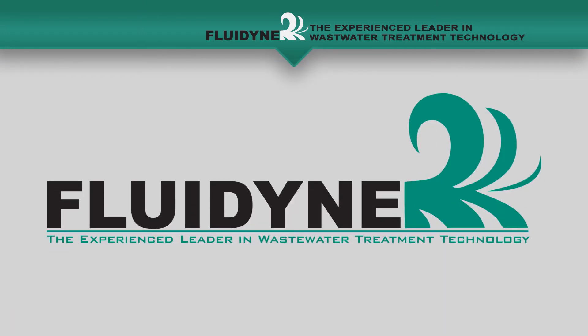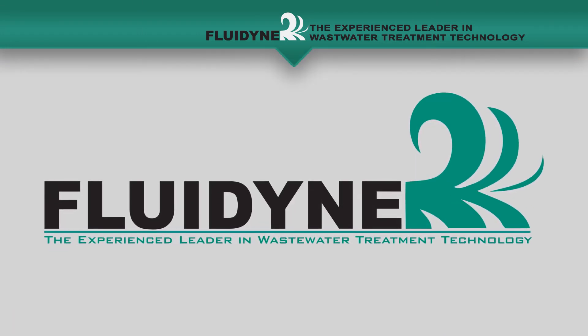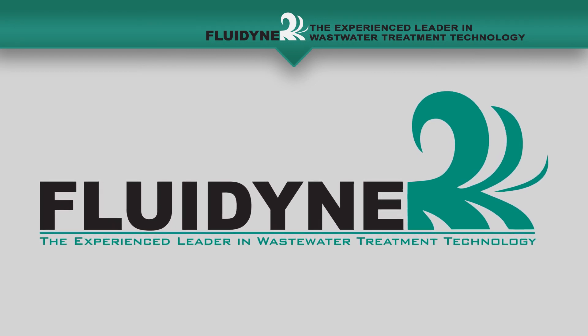Fluidine strives to live up to the mission as the experienced leader in wastewater treatment technology.